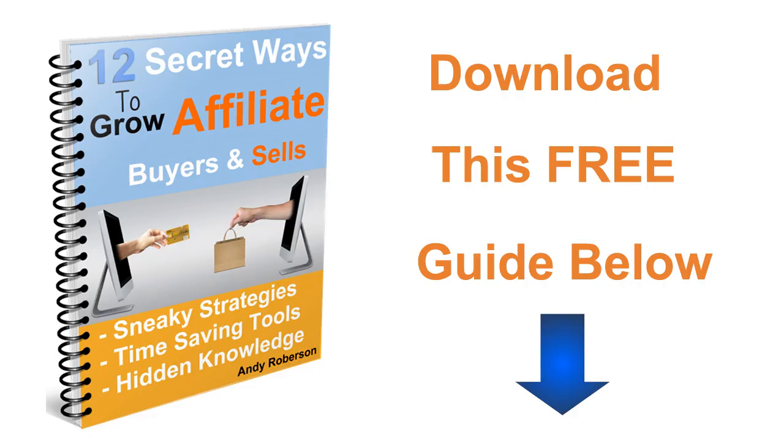Download this free guide below to learn how to drive more traffic to your affiliate links so you can make more money, and don't forget to get your keywords from the resource below as well.